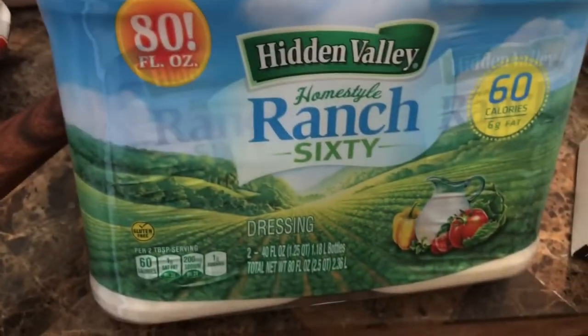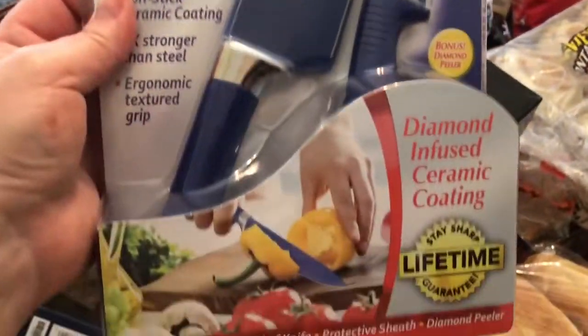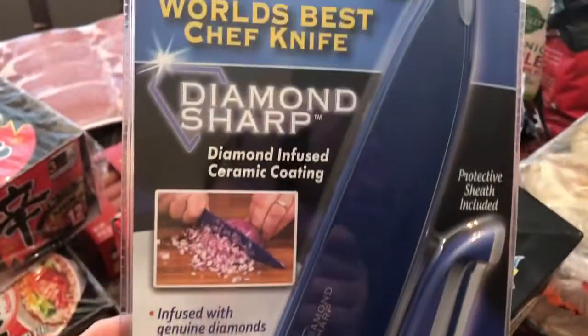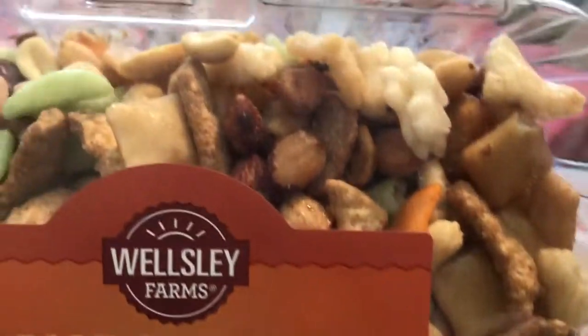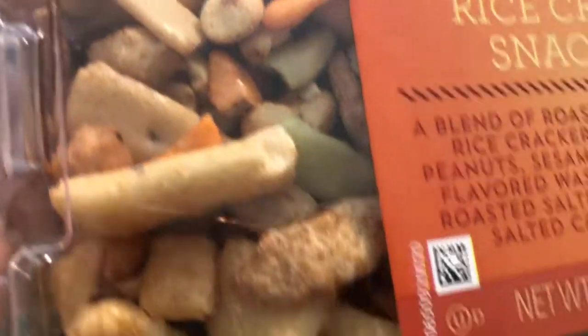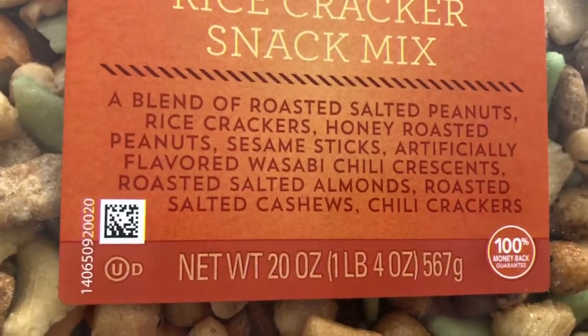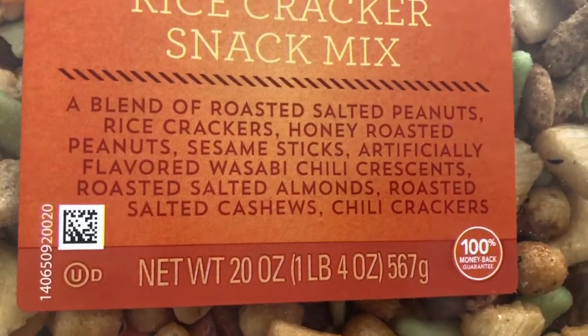This ranch dressing — I normally don't buy the light, but that's all they had. Got this knife because I needed a new one, glad I did. This rice cracker mix is so delicious. I have a little bit every day and I just love it. And when I'm really hungry, I grab these.